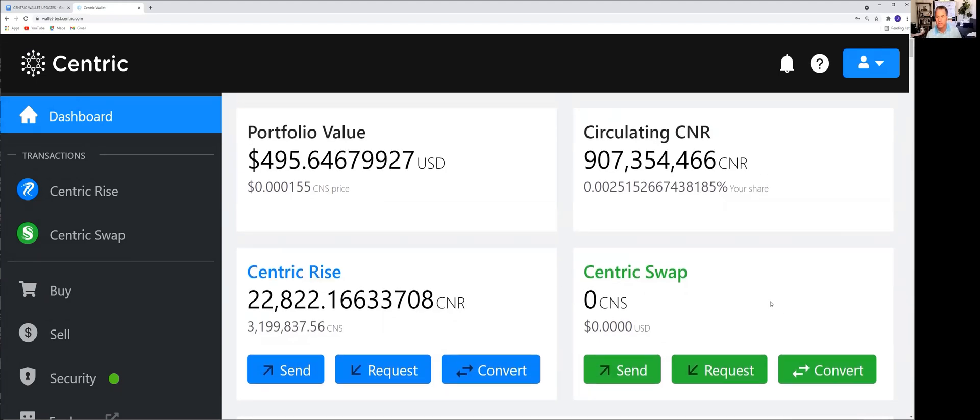The little bit of CNS that was left over — that must have been my expense for paying the fee. The cool thing is, now we're at 22,822 Centric Rise tokens at Protocol Consensus.